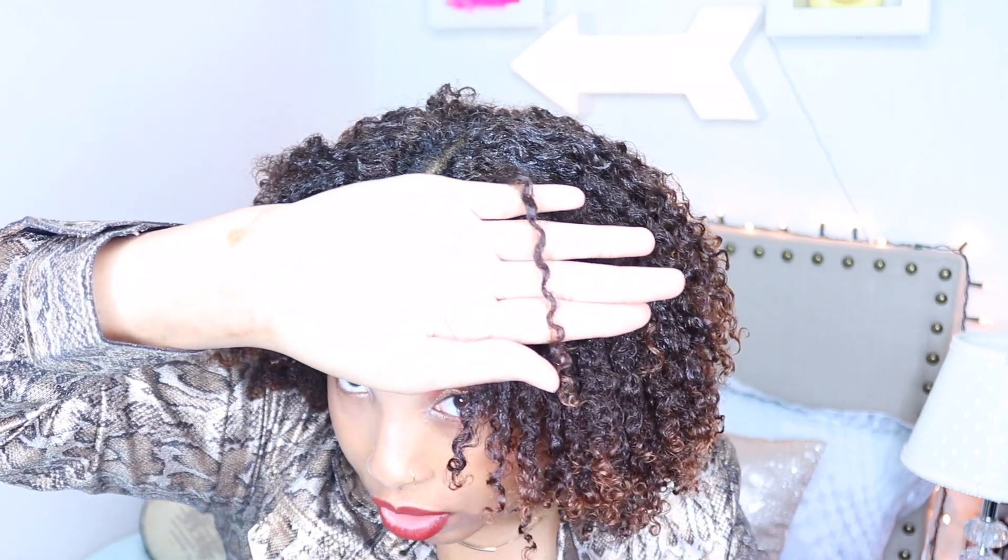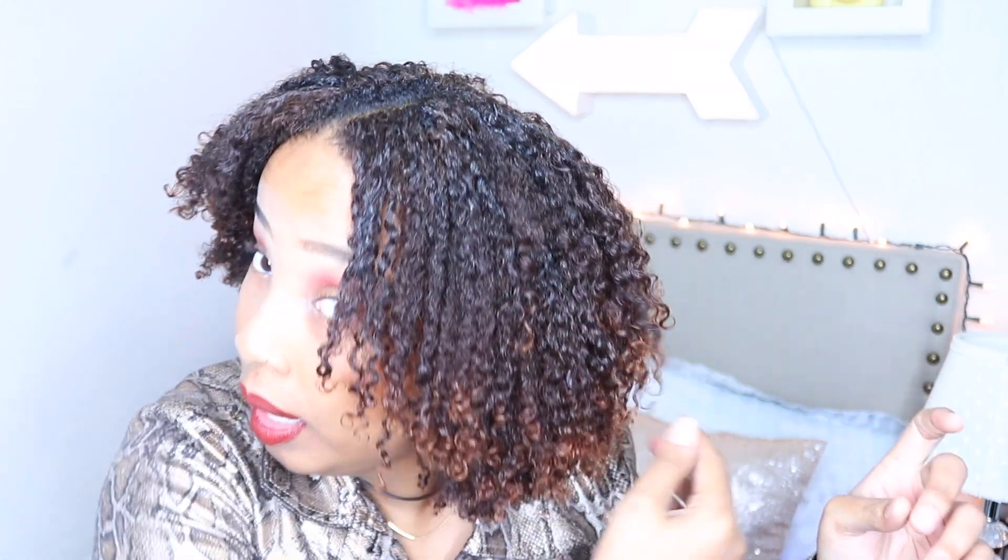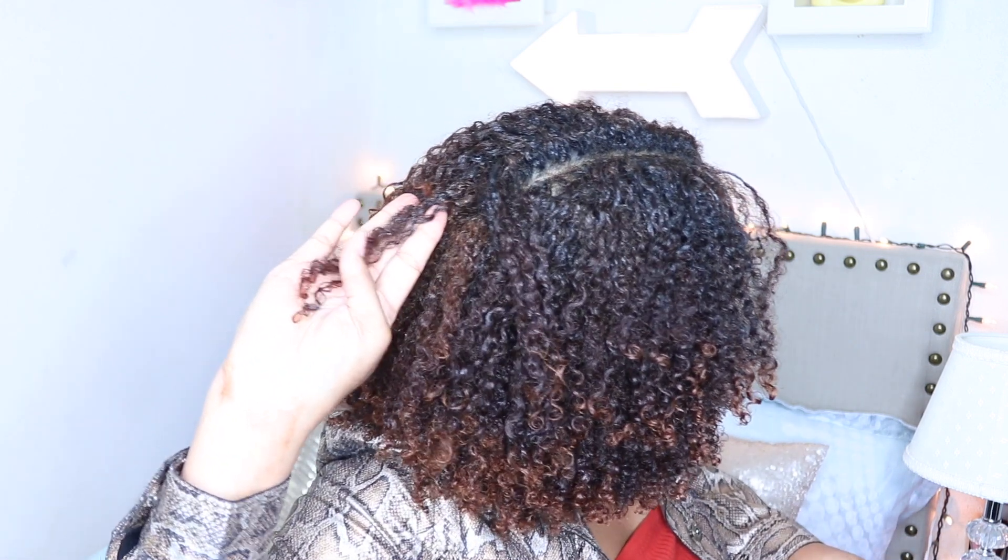I'm thinking this is like a 4A texture around the perimeter. If you guys know what it is, let me know. And the nape of my head — which is the middle of my head — is probably like a 4B.